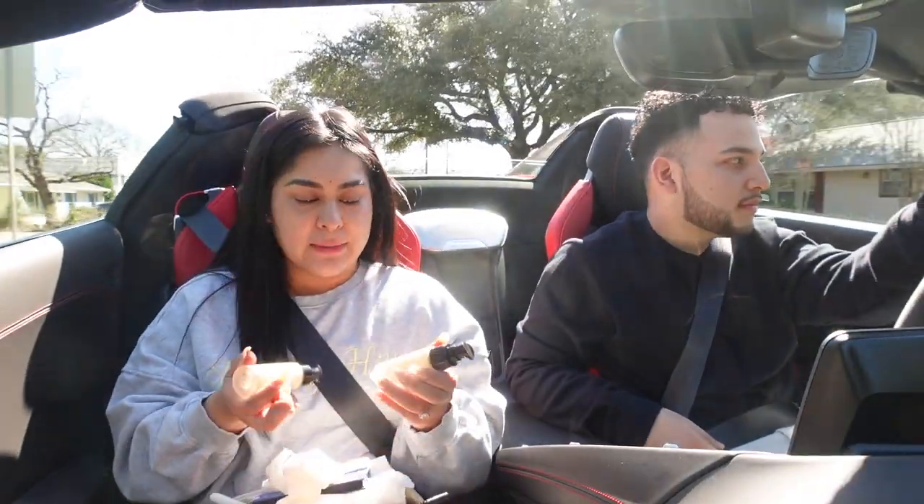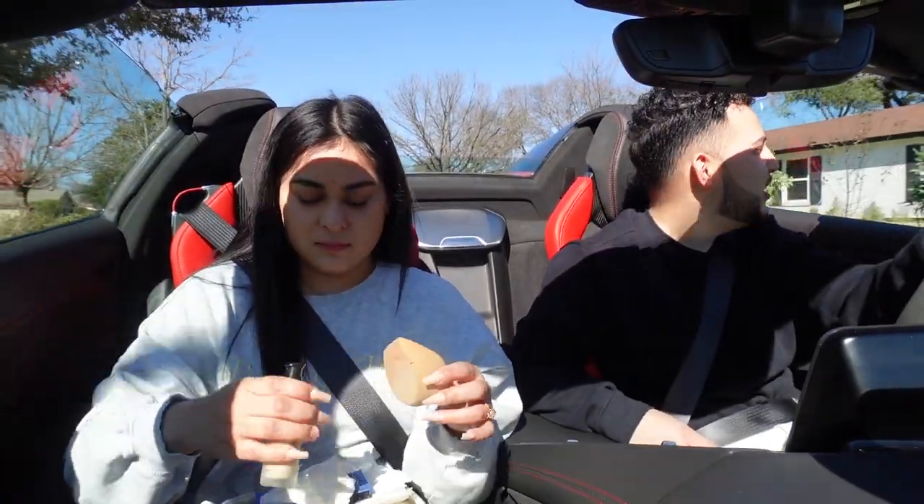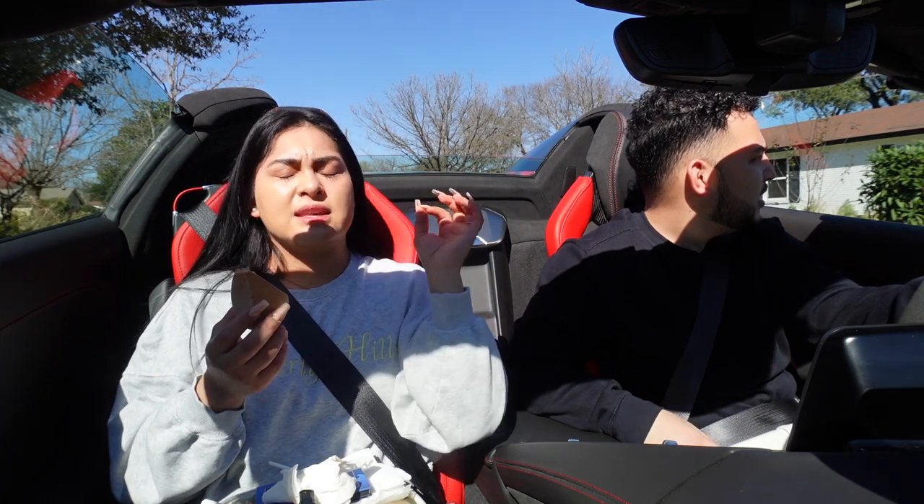Now we're gonna move on with the foundation. I couldn't find my foundation that I use all the time, but I did find these from Morphe — Medium 14 and Medium 15. We're gonna try this out and see if this is my color. Based on the camera this looks good, it looks like it matches me. We're gonna bring it all the way down to the neck area. My neck is burning with the sun — I don't know if I like convertibles. It's good weather for Texas though; usually we have like 120 degree heat.